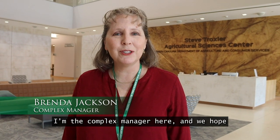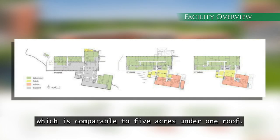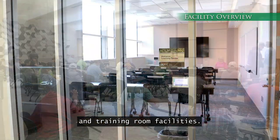Welcome to the Steve Troxler Agricultural Sciences Center. My name is Brenda Jackson, I'm the complex manager here, and we hope you enjoy this video tour of our facility. The facility is 225,000 square feet, which is comparable to five acres under one roof. We have laboratories, administrative space, and a number of meeting and training room facilities.